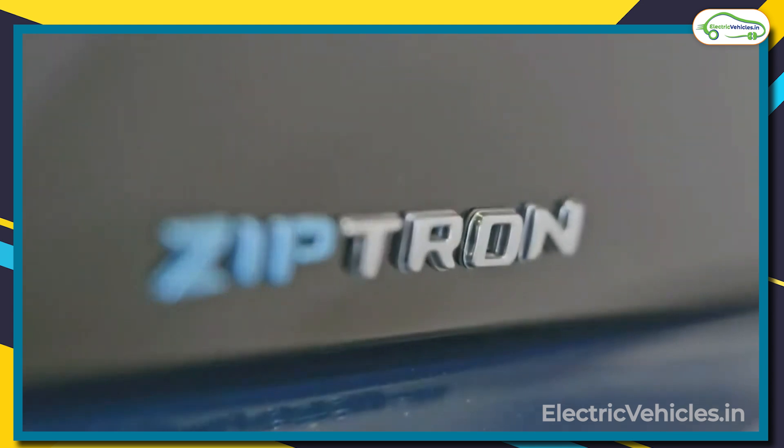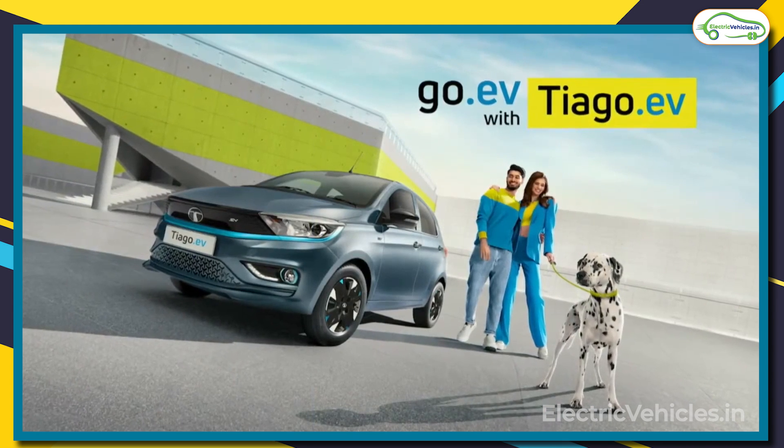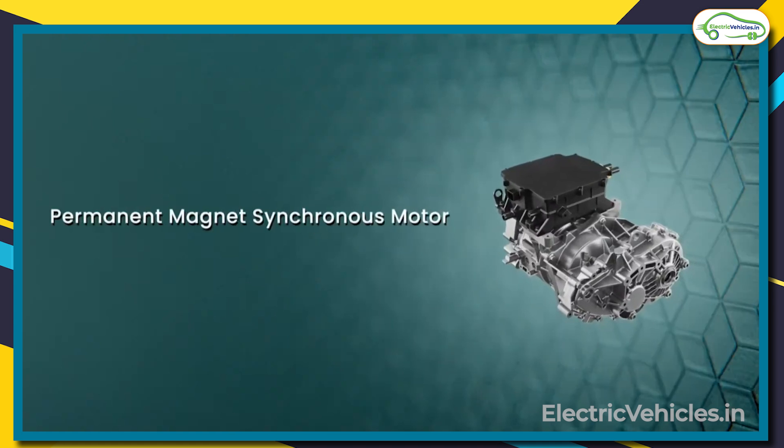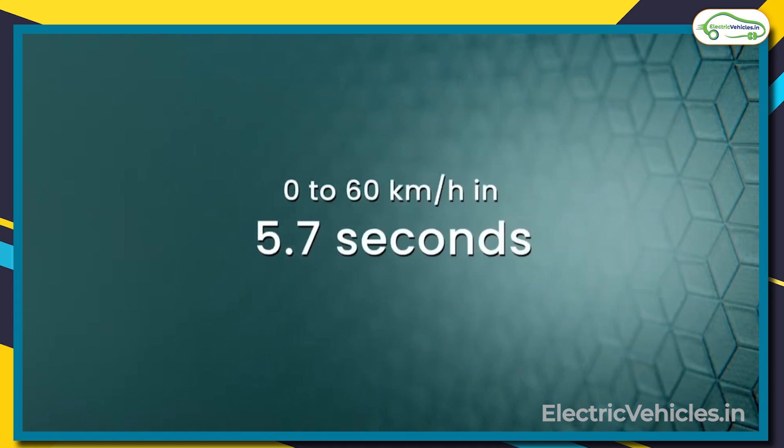Powered with Zipton technology, Tata Tiago gives reliability, durability and peace of mind. With its permanent magnetic synchronous motor, this brand new car can attain 0 to 60 kmph speed in just 5.7 seconds only.